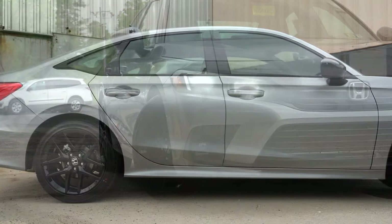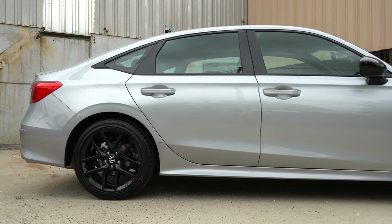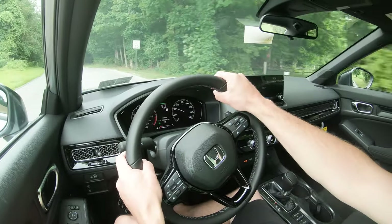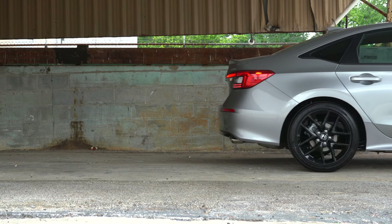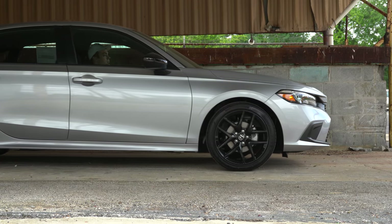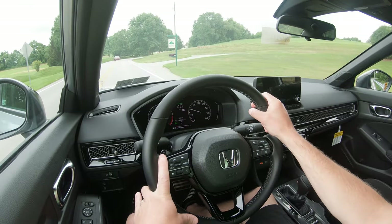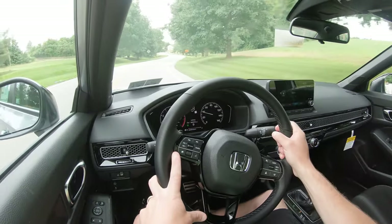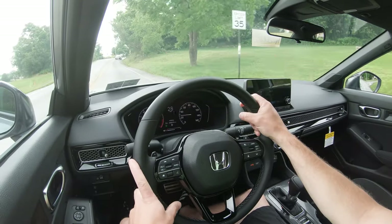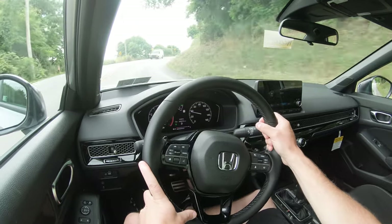Touching on suspension: up front you get an independent MacPherson strut, and in the back an independent multi-link rear suspension for all trim levels — front and rear stabilizer bars included. The rear stabilizer bar is slightly larger on the Touring trim at 17.5mm versus 17mm for all others. Ride quality is perfectly fine — actually really good, which kind of took me by surprise for a compact car. Steering feel is really good too; Honda always does steering very well, leaning on the heavier side, which I personally prefer.